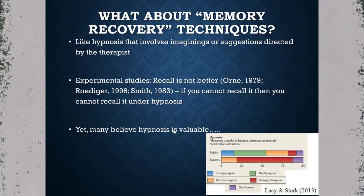The connection is that Loftus's laboratory showed repeated imaginings led to false memories, and this is also happening in hypnosis where suggestions are directed by the therapist. Several experimental studies found that if you couldn't remember information normally, you couldn't remember it under hypnosis either. Yet many case reports claimed hypnosis unlocked hidden memories — the Lacy and Stark paper showed the public mostly agreed that hypnosis can uncover memories.